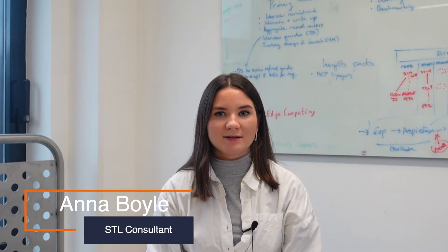Hi, I'm Anna, a consultant at STL Partners specialising in sustainability, and today I'm going to outline some of our research on green 5G.